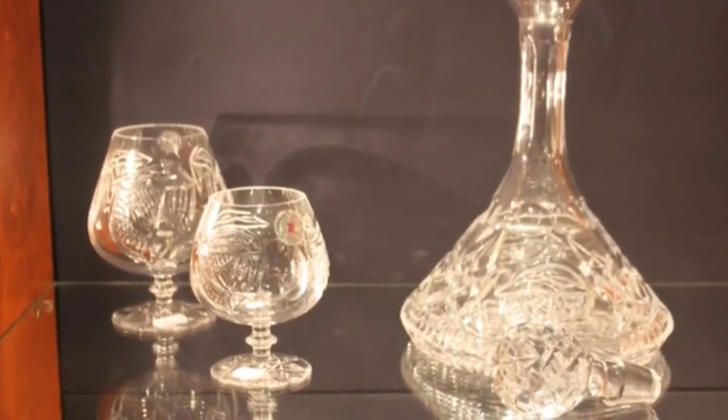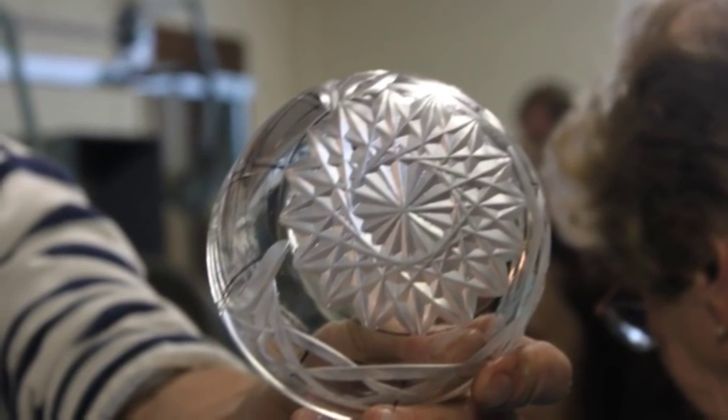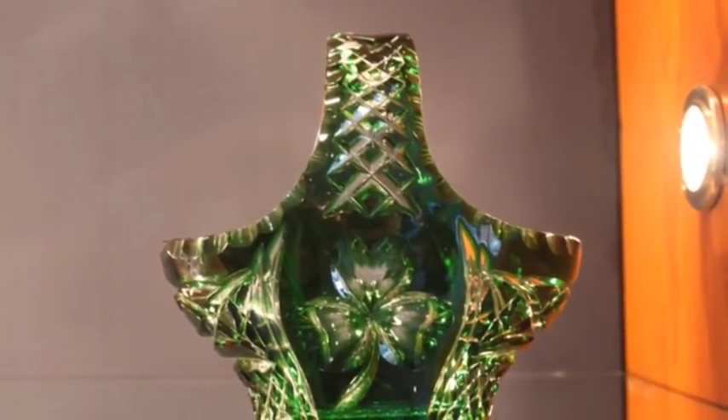These guys work feverishly, training for five years plus a two-year apprenticeship on top of that. There was more training for some of the specialty items, like colored crystal, that takes a lot longer than that.